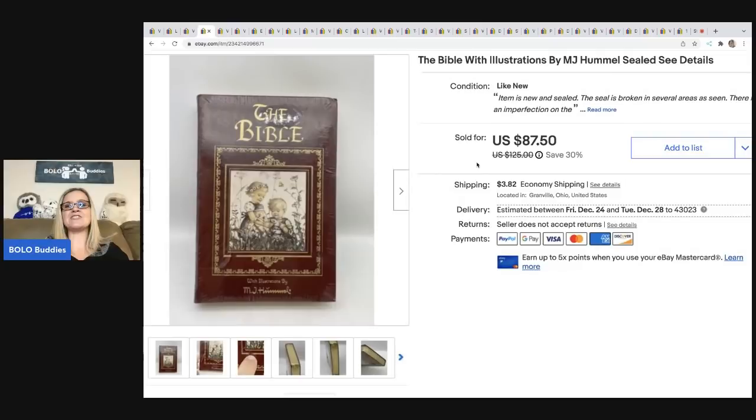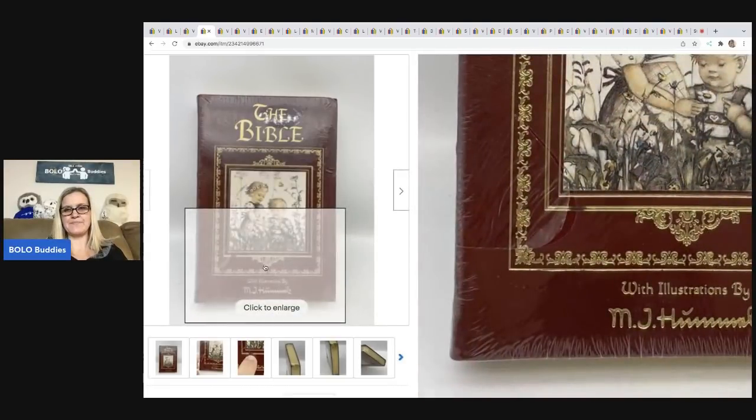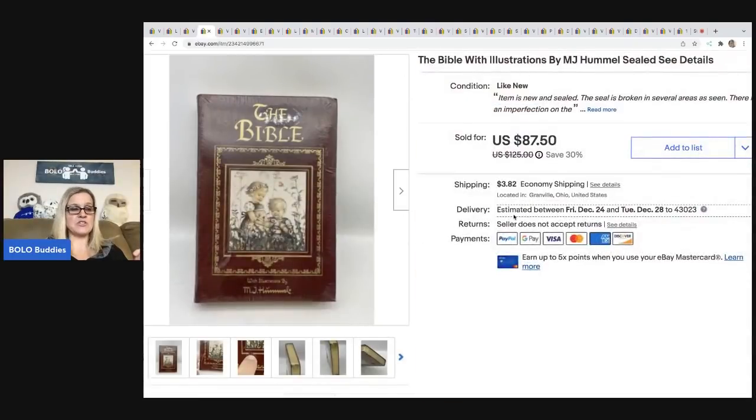The next item was just a super find. I got this at a garage sale for a buck — I just picked it up and thought it was going to be a bolo. It does have a broken seal in a few areas, which is unfortunate, but I paid a dollar for this and it sold for $87.50. The buyer was all in for $54.97. This is the Bible with illustrations by M.J. Hummel. If you're familiar with the Hummel figurines, the illustrations look like those figurines, which is really fantastic — definitely a bolo.